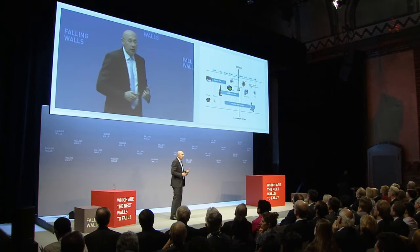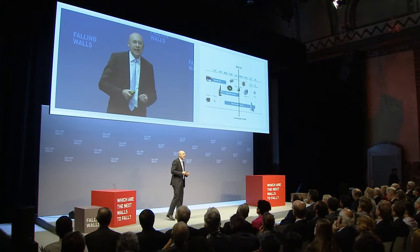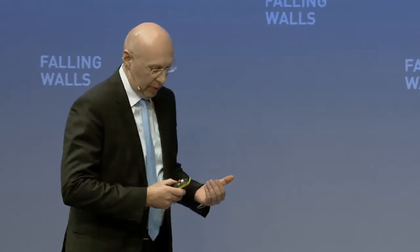However, we learned at school that the resolution — the ability of a microscope to see small things — is very much limited by the wavelength of light. So this diffraction barrier, as it's called, was a wall, a wall that seemed to stand forever in the 20th century, and it meant that if you wanted to see smaller things, you had to resort to electron microscopy.